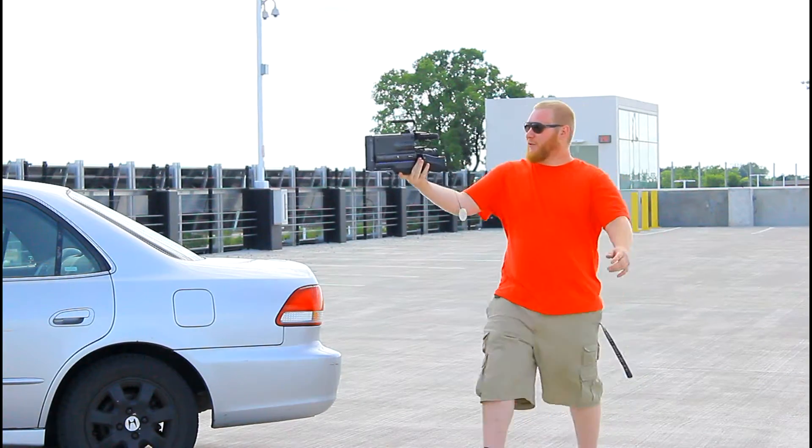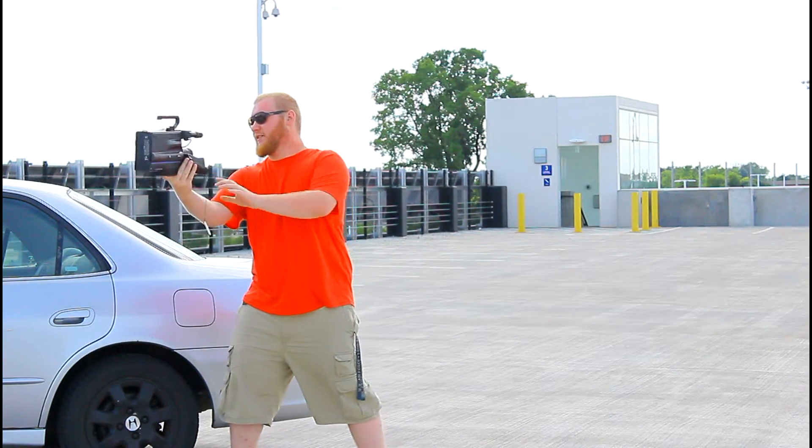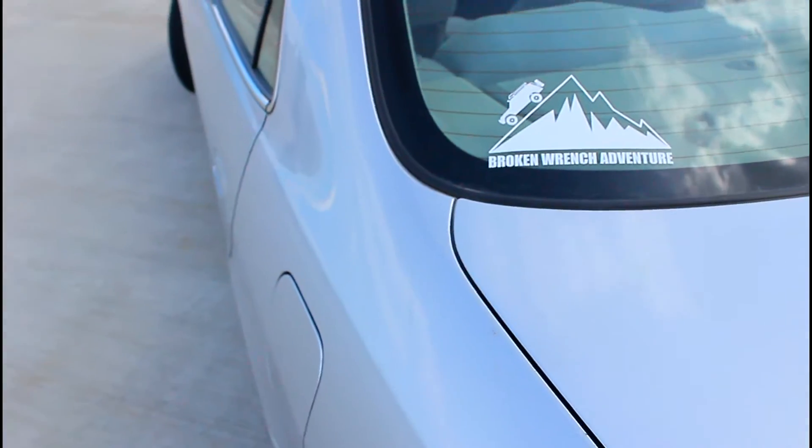But that's a little update video, guys, as to what's going on. So if you see me in this Honda, say hi. You can see back here — little Broken Wrench Adventure sticker — that's how you know it's me. I'm not going to be going through any mud in this thing; I don't think it would handle it.